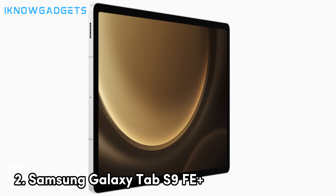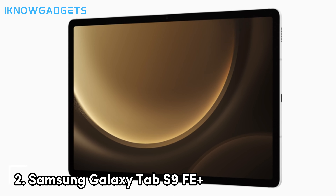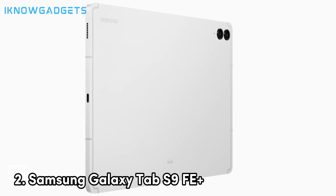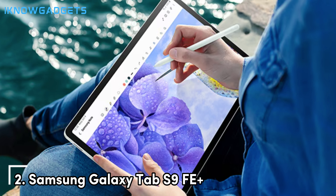The Galaxy Tab S9 FE+ is designed with gamers in mind, offering a large battery that ensures you can enjoy extended gaming sessions without worrying about running out of power. The 10,090 mAh battery supports 45W fast charging, allowing you to quickly recharge and get back to your game. The tablet's design is sleek and modern with a durable build that feels premium in hand, and it also includes a quad-speaker setup tuned by AKG, providing immersive sound that complements its high-quality visuals.